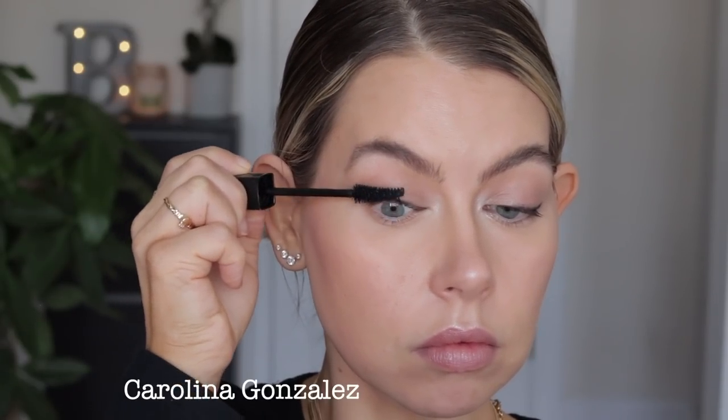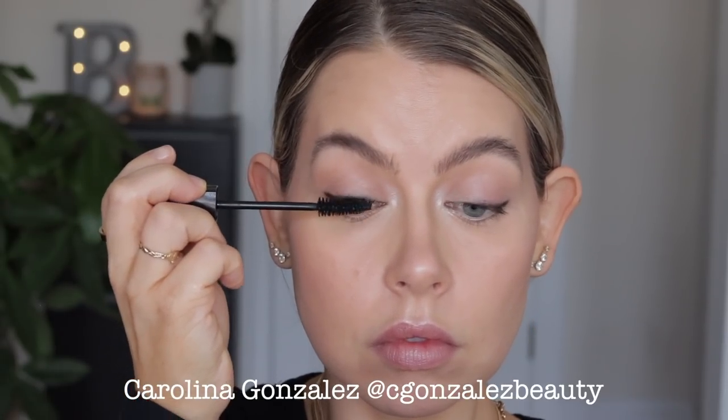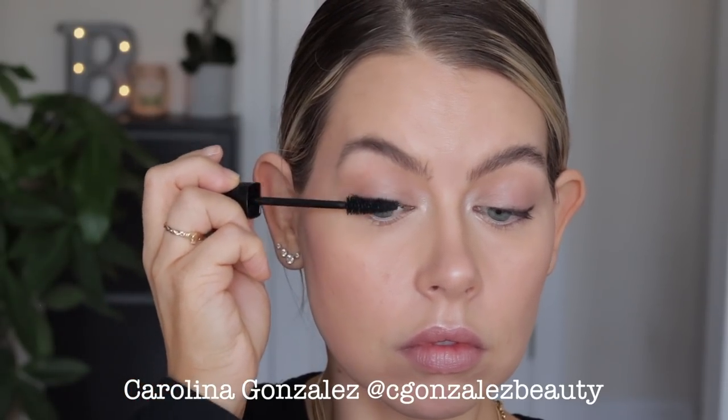Alright, next up — and if you've been watching me for a while, none of these will be surprises to you — we're talking about the Maybelline Snapscara. I discovered this when I recreated a Gigi Hadid makeup look — she used all Maybelline products, which makes sense given Gigi works with Maybelline. That's how I discovered the Snapscara and I have never looked back since.